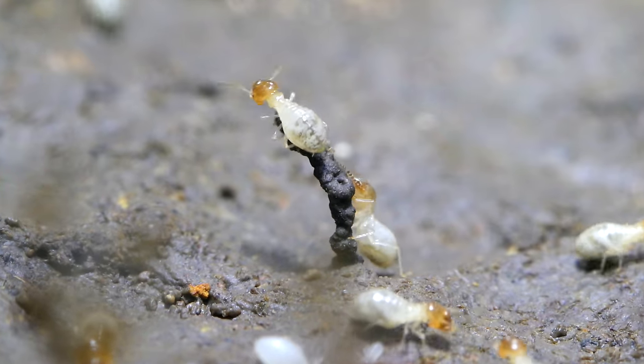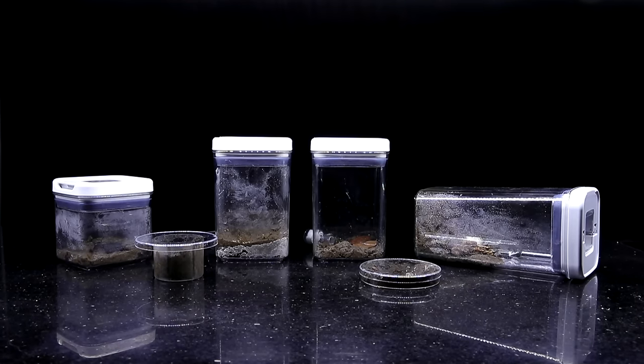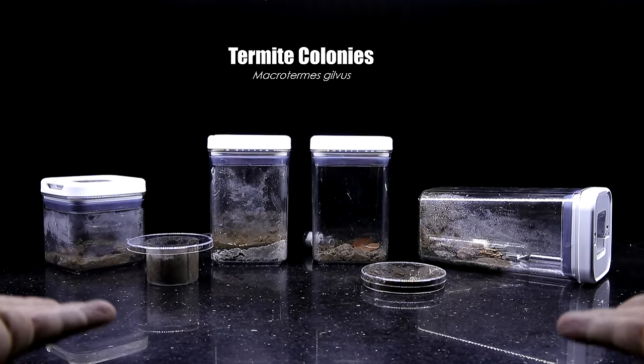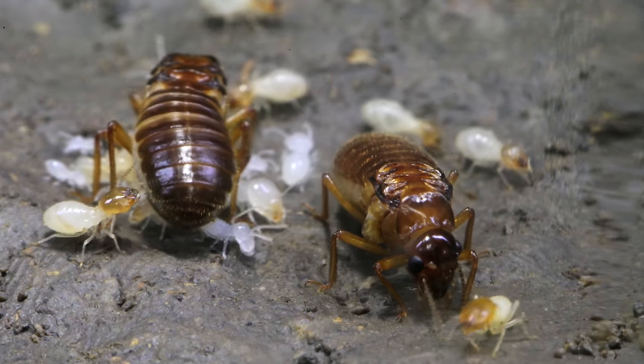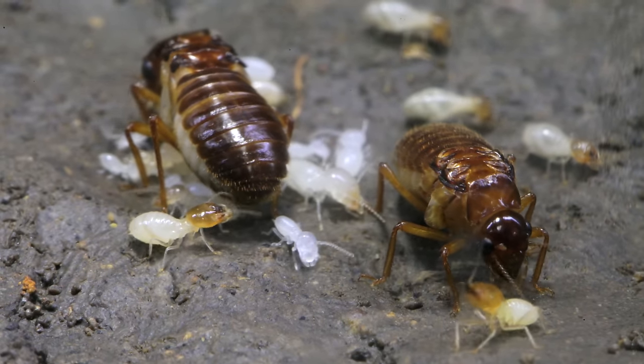Guys, this week something truly incredible happened! On this channel, we've been raising and following the lives of six starting termite colonies over the past several months, each with a queen, a king, and their first generation of termite workers.